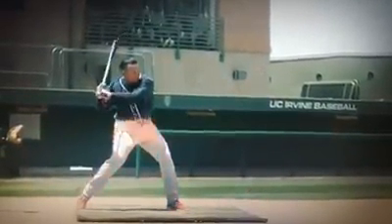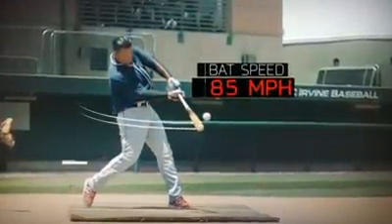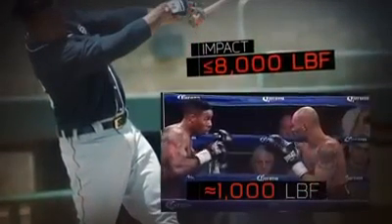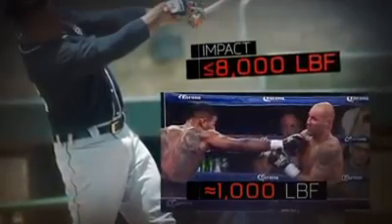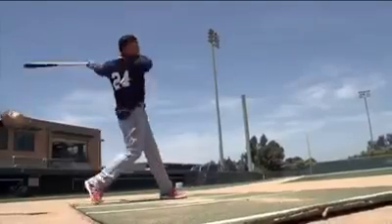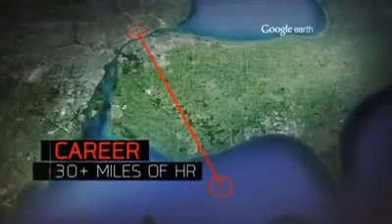All told, Cabrera's kinetic chain can produce a bat speed of 85 miles per hour. That kind of bat speed can connect with a baseball with up to 8,000 pounds of force — or eight times more force than a punch from a heavyweight boxer.